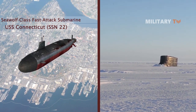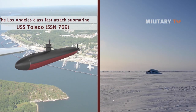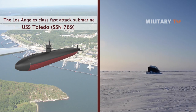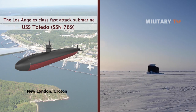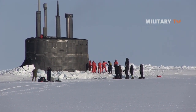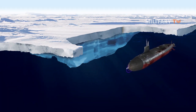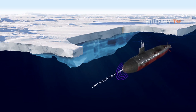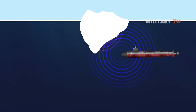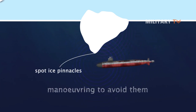The submarine force must maintain preparedness by exercising in Arctic conditions to ensure they can protect national security interests and maintain favorable balances of power in the Indo-Pacific and Europe if called upon. The Seawolf-class fast attack submarine USS Connecticut SSN-22 from Bremerton, Washington, and the Los Angeles-class fast attack submarine USS Toledo SSN-769 from Groton are set to conduct multiple Arctic transits and other training evolutions. The Connecticut is equipped with sophisticated features including a very capable sonar system, enabling it to explore the area, spot ice pinnacles, and maneuver to avoid them.